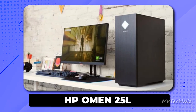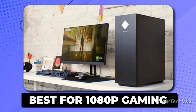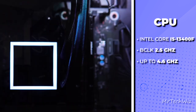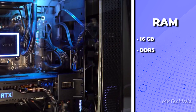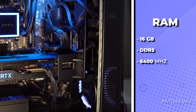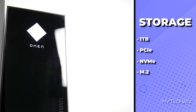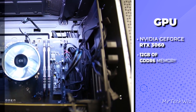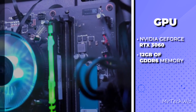Next one is the HP Omen 25L, your ultimate companion for exceptional 1080p gaming in 2023. Powering this machine is the 13th Gen Intel Core i5-13400F processor, delivering fantastic performance for gaming and multitasking. Paired with 16GB of blazing-fast DDR5 memory, you're all set for smooth gaming sessions. Storage is a breeze with the 1TB SSD, ensuring rapid load times and snappy responsiveness. The real star here though is the NVIDIA GeForce RTX 3060 GPU, offering stunning graphics and allowing you to max out settings on most 1080p titles with ease.